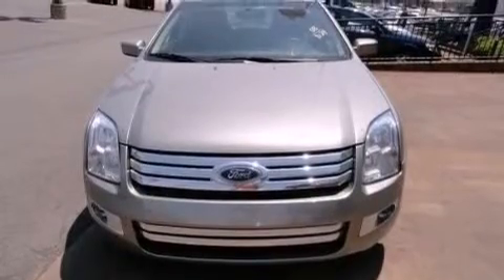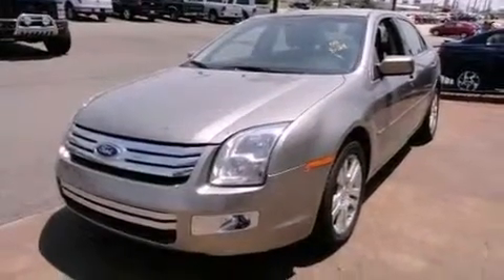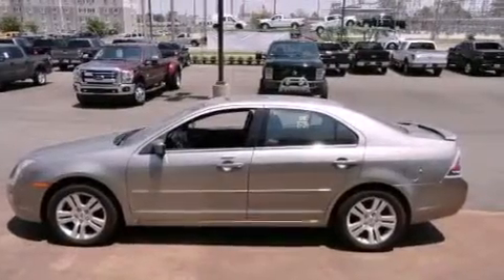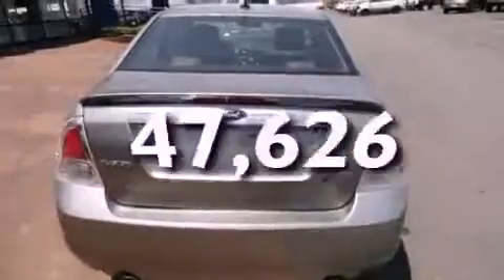Features include a multi-link rear suspension, aluminum wheels, a low-tire pressure indicator, an in-dash CD changer, the SecureLock anti-theft system, front and rear floor mats, 12-volt power outlets, a traction control system, solar-tinted glass, and this vehicle has fewer than 48,000 miles on the odometer.